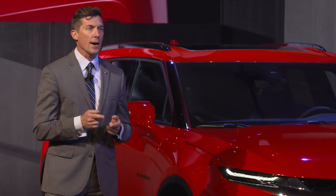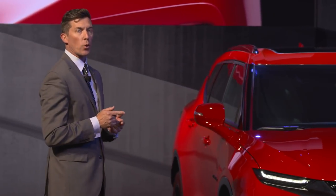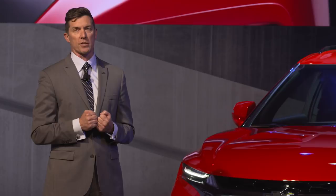an athletic hood, high-mounted LED daytime running lamps, and low-mounted high-intensity discharge headlamps for an aggressive look.